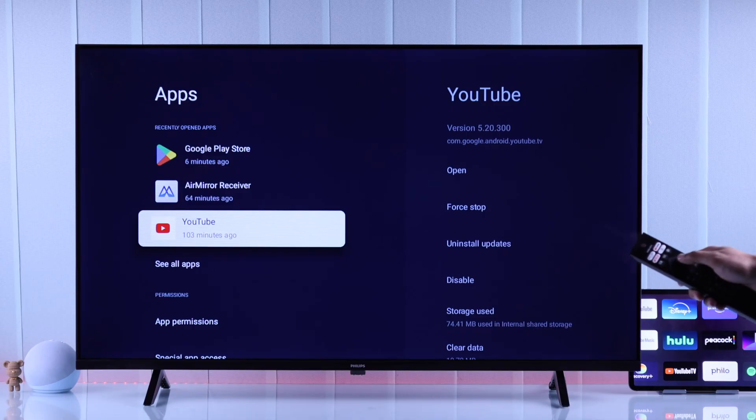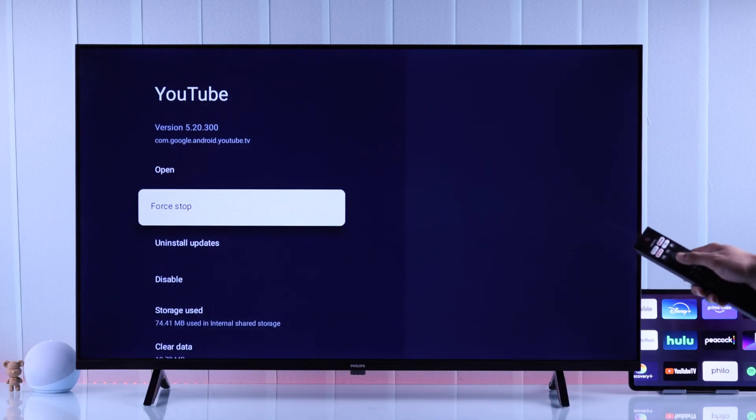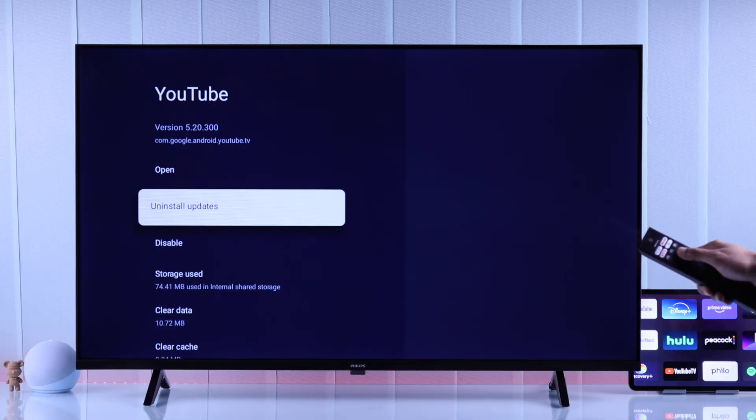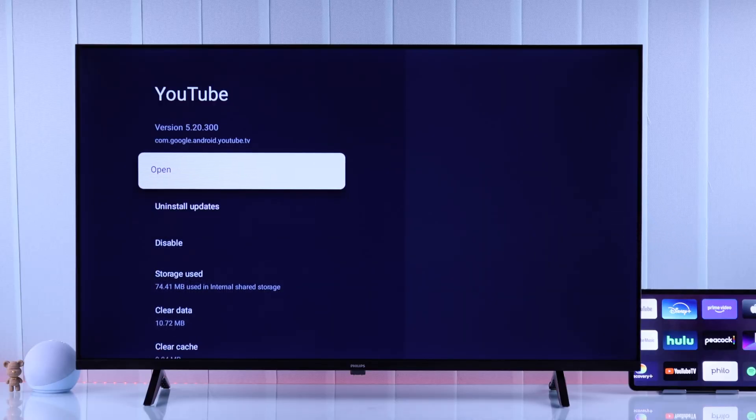Just select the app that you're having trouble with, select Force Stop, and press OK. Now it's terminated from the background, and you can open it right from here — the app should start working.